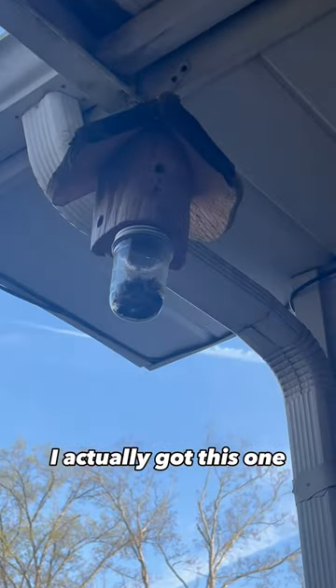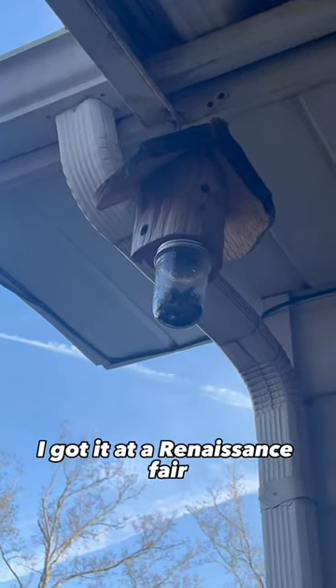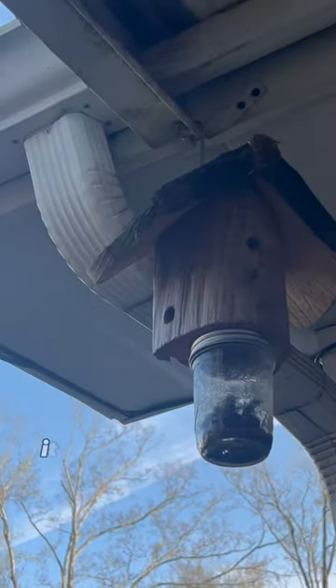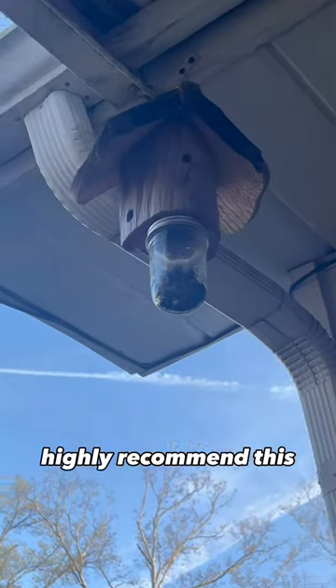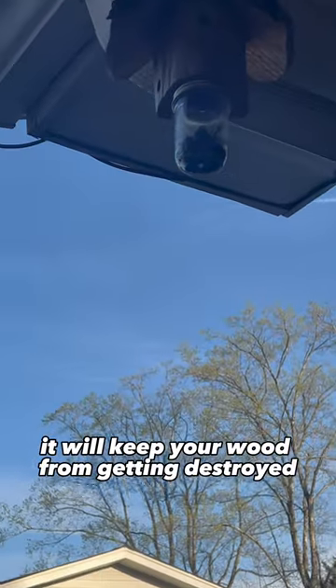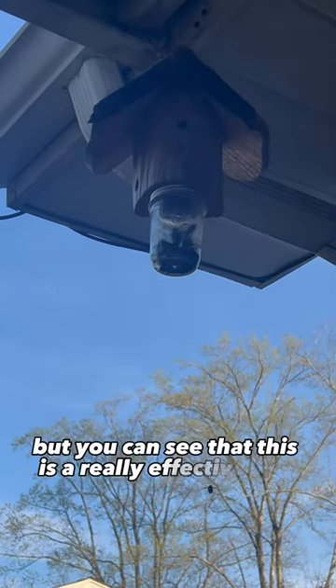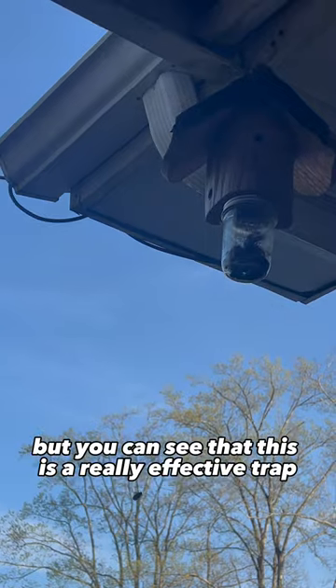I actually got this one — it's handmade, I got it at a renaissance fair — but you can order them online and they have them at Lowe's and Home Depot. It's just got a couple of holes in it. Highly recommend this, it will keep your wood from getting destroyed. Sorry little guy, but you can see that this is a really effective trap.